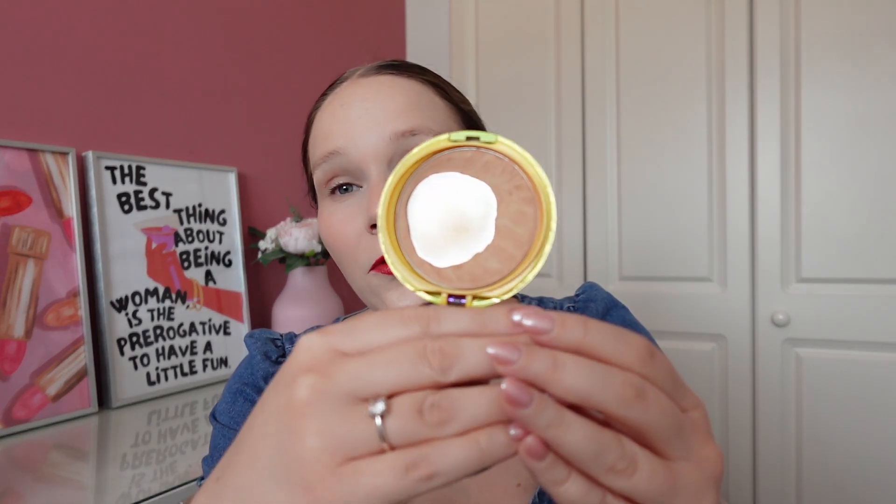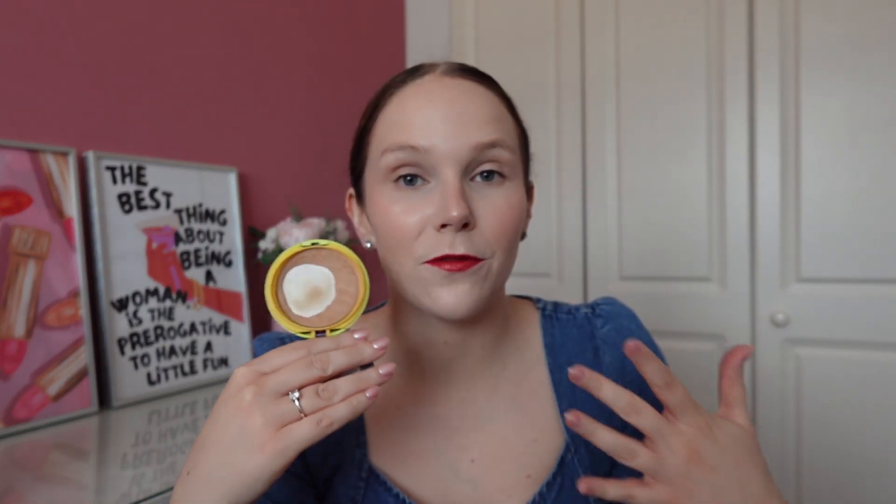The next one is my Physician's Formula Butter Bronzer. I haven't used this one as much because I've been trying to get my uses on my Nabla bronzer. I've used it one time for a total of 23 uses overall. There's really not going to be that much difference from last update, but now I can start focusing on it. This is the oldest bronzer in my collection so I want to get it done.